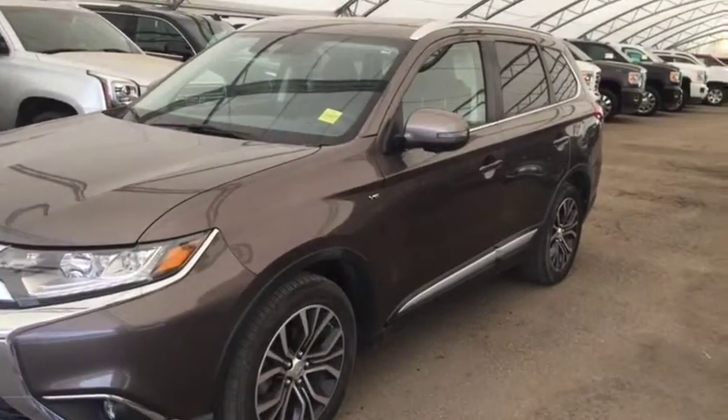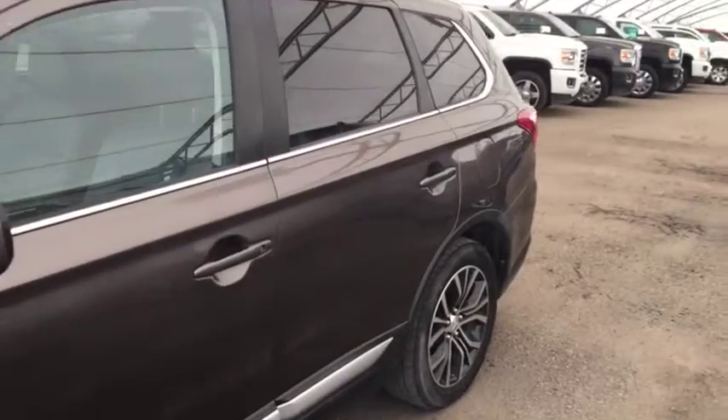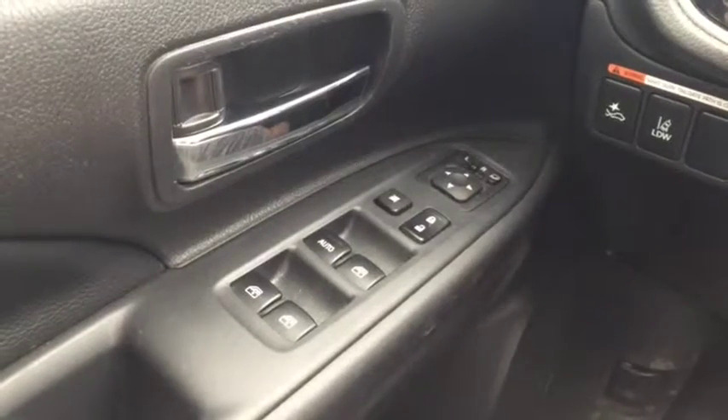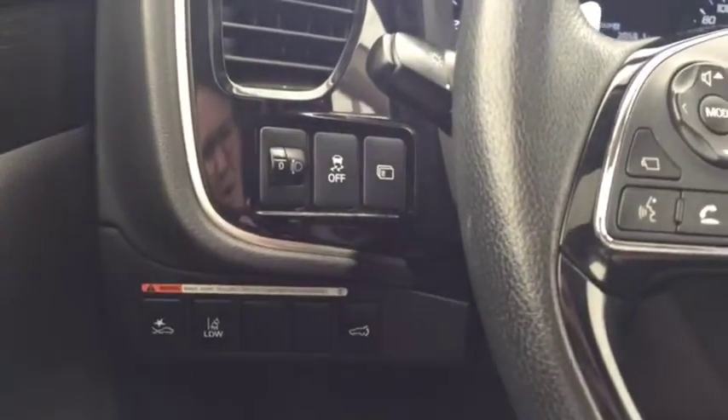Welcome to Davis Chevrolet. This is a pre-owned 2017 Mitsubishi Outlander in the colour brown. Some features include power windows, power locks, power mirrors, forward collision alert, and power lift gate.